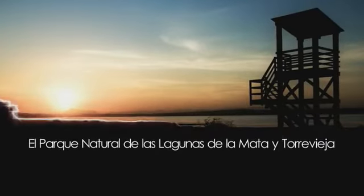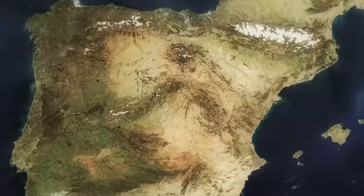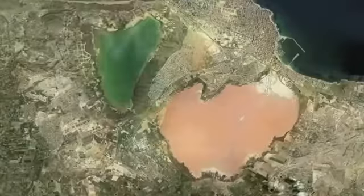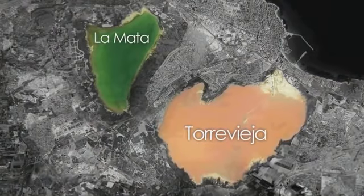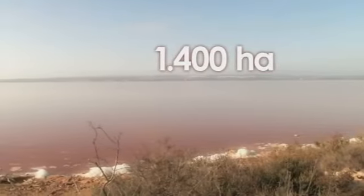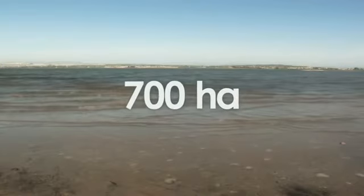The Natural Park of the Lagunas de la Mata and Torrevieja, declared a protected natural park of the Valencian Community in 1988, covers 3,700 hectares and contains two salt lagoons — one pink and one green. The largest is the pink one, the Laguna de Torrevieja, located to the northwest, with 1,400 hectares, while La Mata, the green one, is located to the southeast and extends over about 700 hectares.